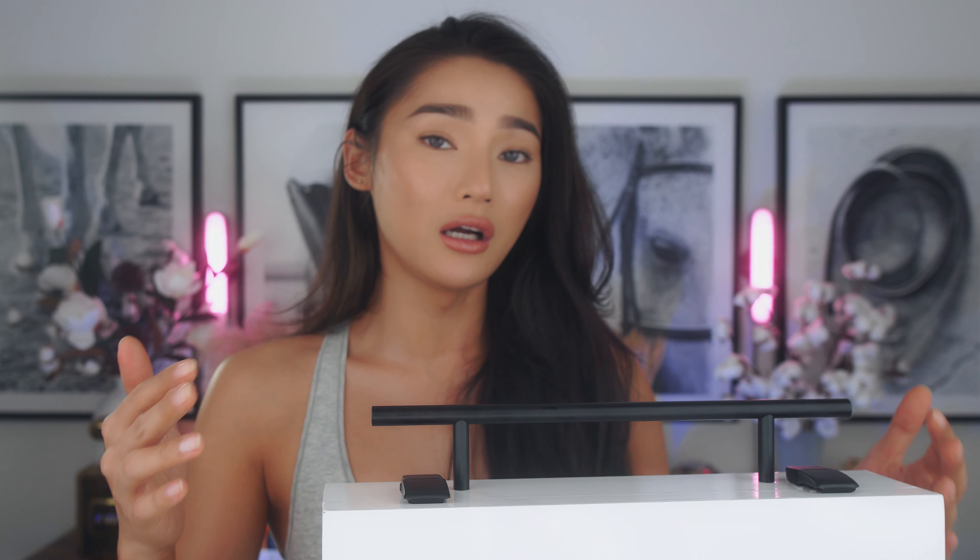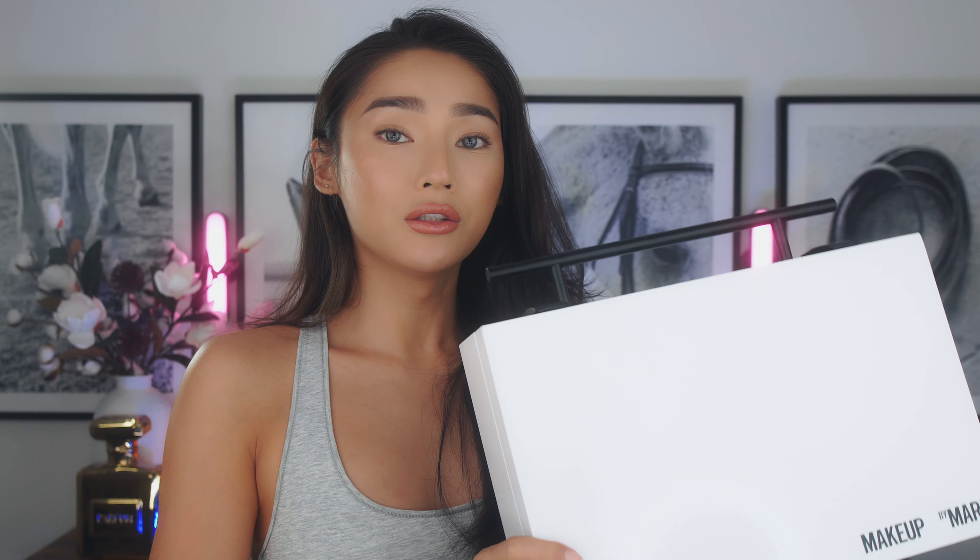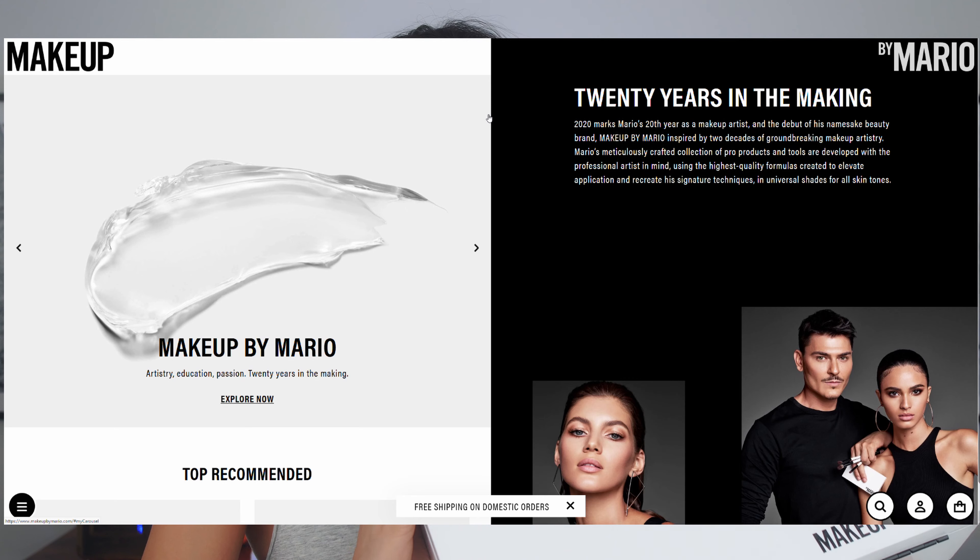The whole reason I bought this was actually the box — I think the box is gorgeous. The first thing I want to tell you is how much this costs: the whole PR box is going to cost you $545, which is hella expensive.